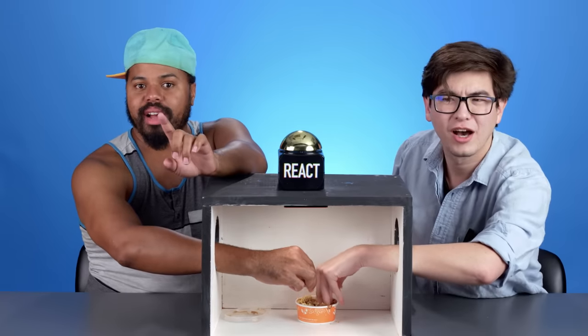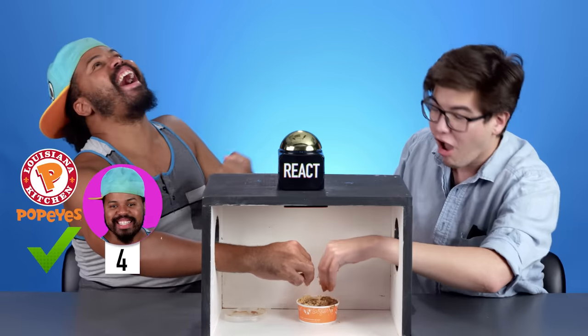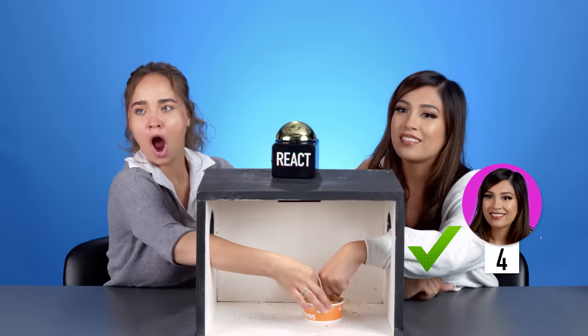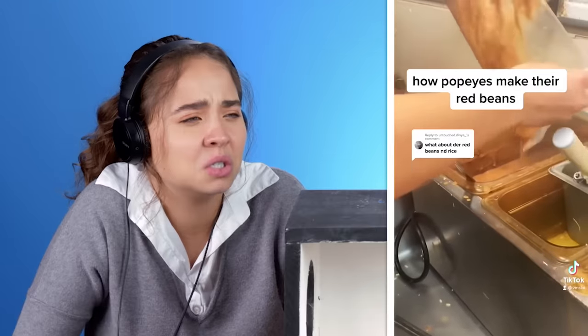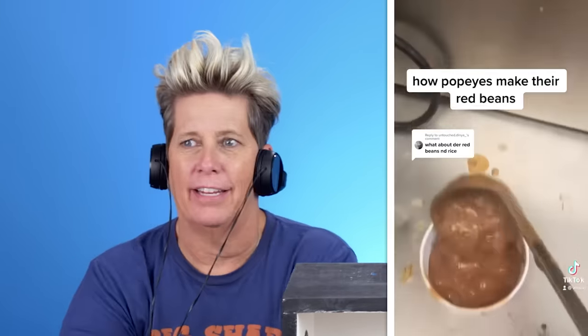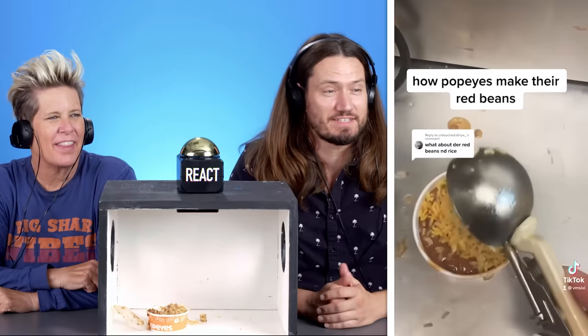This is the rice from Popeyes. Yes, it is! It's rice and beans from Popeyes. And let's watch how Popeyes red beans and rice is made. Yup, red beans and rice. It's watery. I love it when they show how it's made and they just cut open a bag and pour it in. See how we made that? And we just scoop some rice right on top. Call it a day.